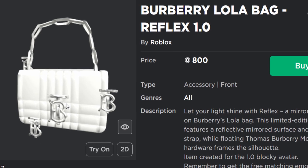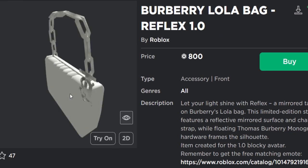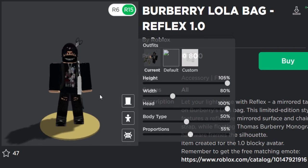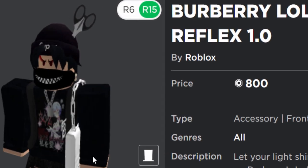Anyway, now we have a new one - the Burberry Lola Bag Reflex. This one is okay, kind of like a white and silver design with a Burberry logo on there - a few of them actually, like four in total. This bag is okay, not really that amazing. It's 800 Robux, just like the other ones, if you guys want to buy it.